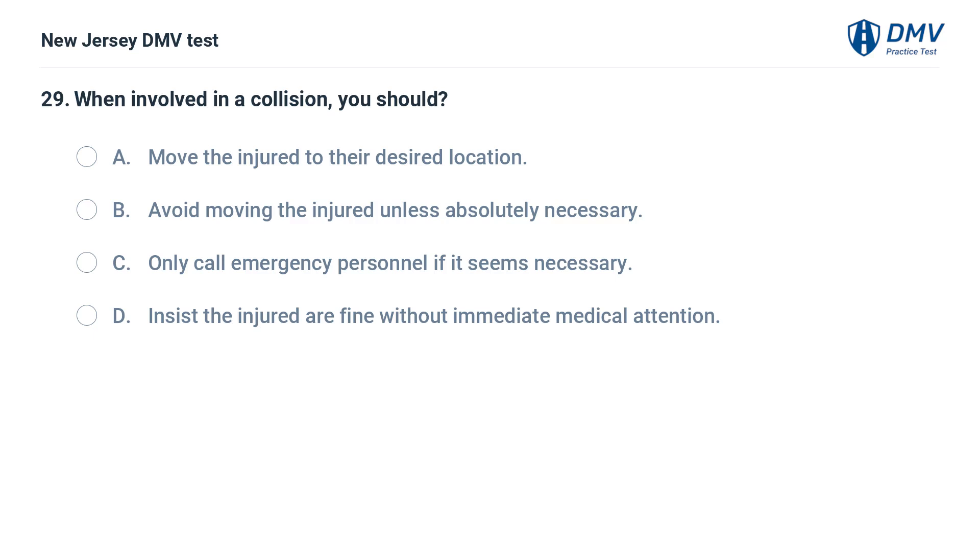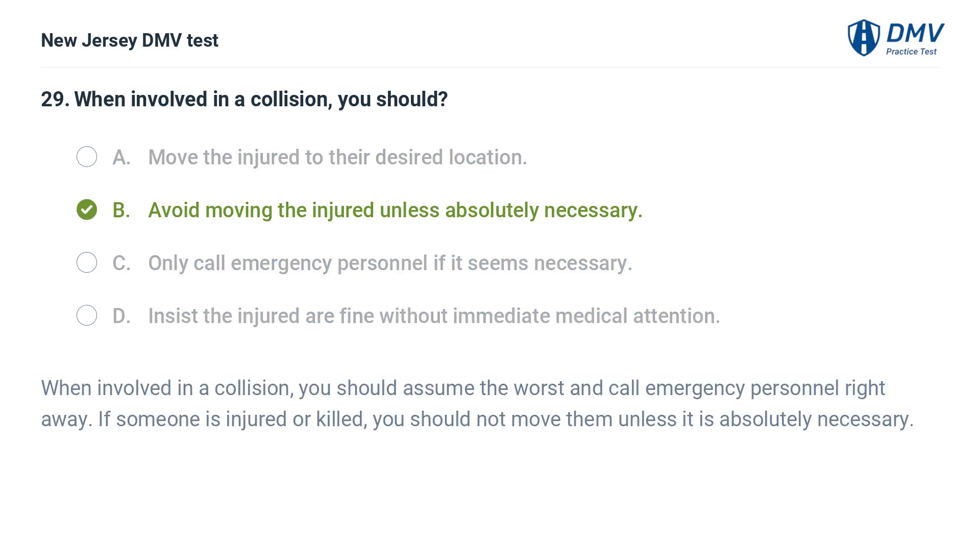When involved in a collision, you should: A. Move the injured to their desired location. B. Avoid moving the injured unless absolutely necessary. C. Only call emergency personnel if it seems necessary. D. Insist the injured are fine without immediate medical attention. Answer: B. When involved in a collision, you should assume the worst and call emergency personnel right away. If someone is injured or killed, you should not move them unless it is absolutely necessary.